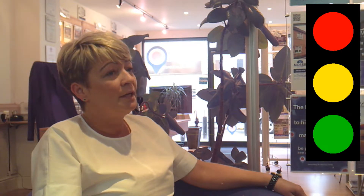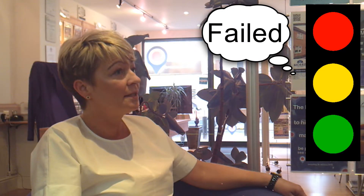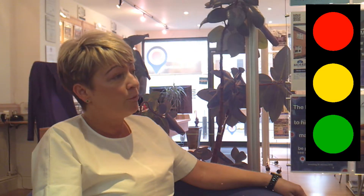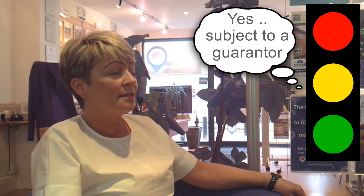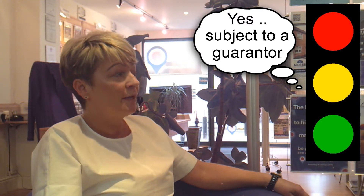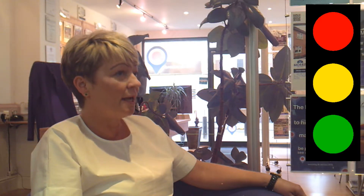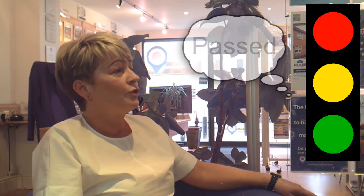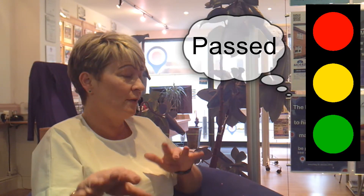The traffic light system works like this: red is an outright fail — the tenant is not suitable for tenancy, perhaps because they haven't declared a CCJ or a bad debt on their application. Amber means yes, but their income isn't high enough, so they'd need to provide a guarantor who would go through the same application process. Green means good to go — they are suitable for tenancy, so we'd then agree dates with the landlord for moving.